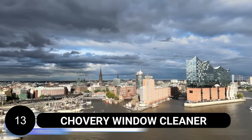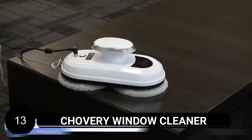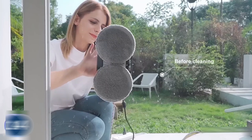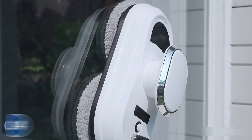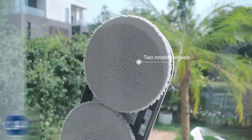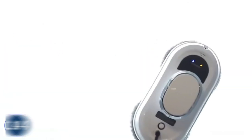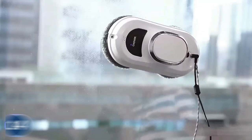Chauvery Window Cleaner. Say goodbye to dirty windows with the Chauvery Window Cleaner. This innovative robot allows you to clean your windows effortlessly without getting distracted from your Zoom meetings or other tasks. Simply attach the microfiber pads, plug in the cords, and press the device onto the surface you want to clean. Its super suction power will keep it securely in place while it moves around, officially cleaning 10 square feet every 3 minutes. With two sets of microfiber pads, you can choose between dry or wet cleaning options, and simply use the remote control to target and eliminate stubborn spots.